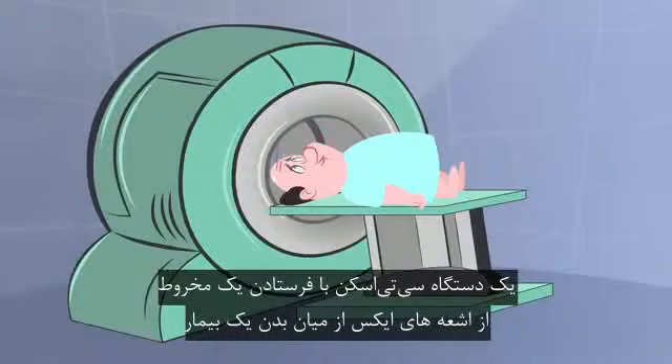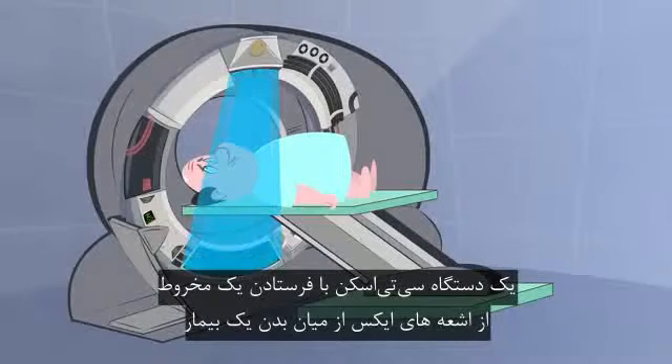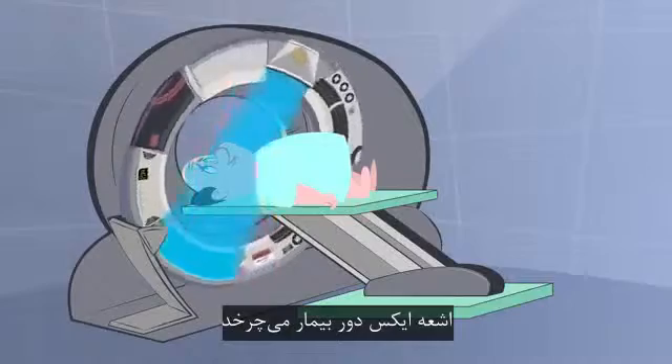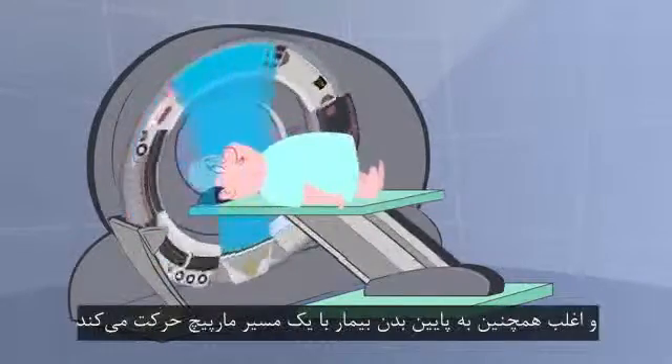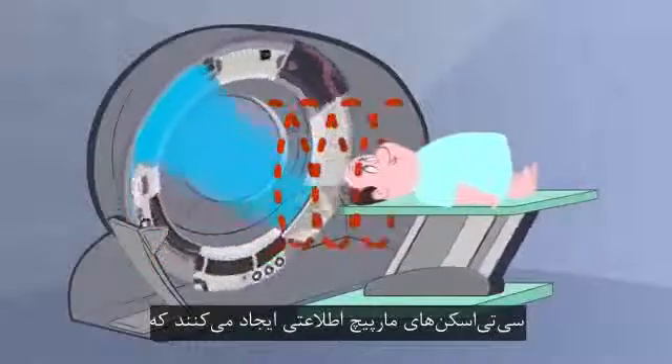A CT scanner works by sending a fan, or cone, of X-rays through a patient to an array of detectors. The X-ray beam is rotated around the patient, and often also moved down the patient's body, with the X-ray source tracing a spiral trajectory.